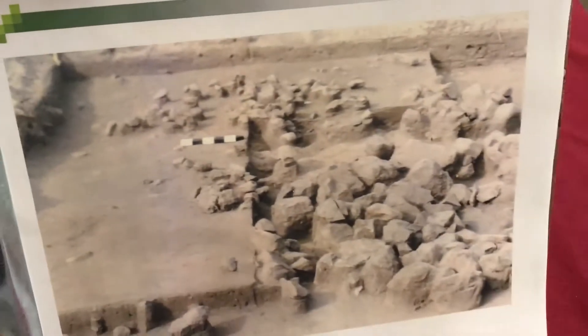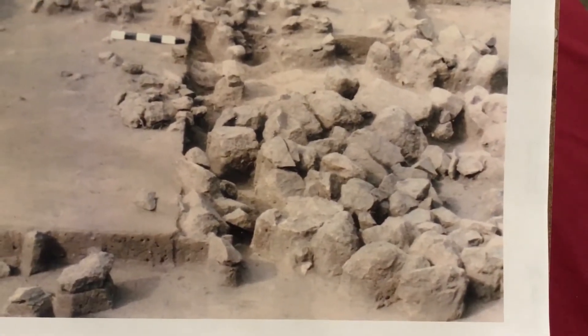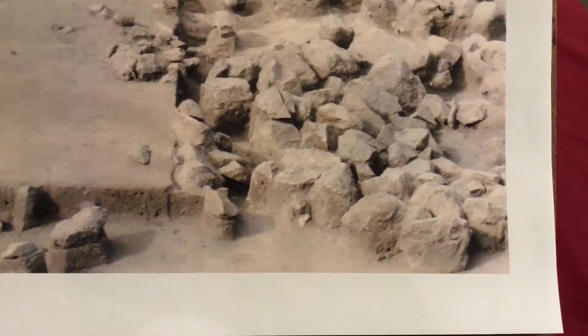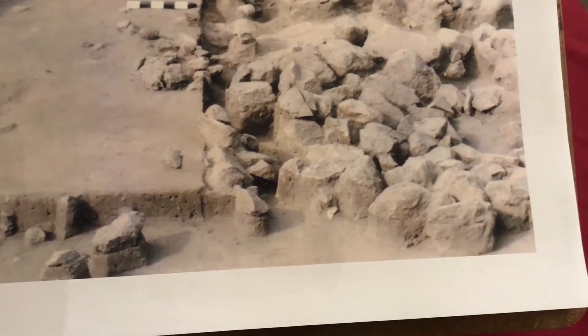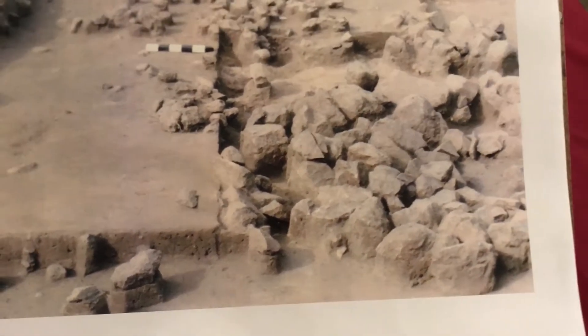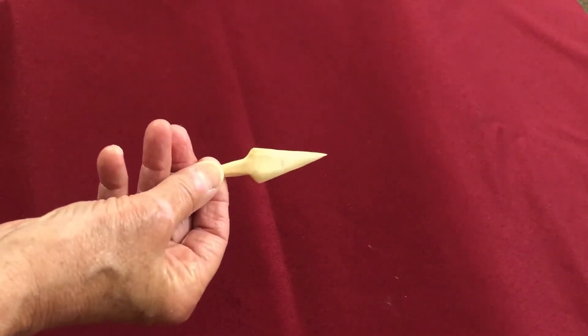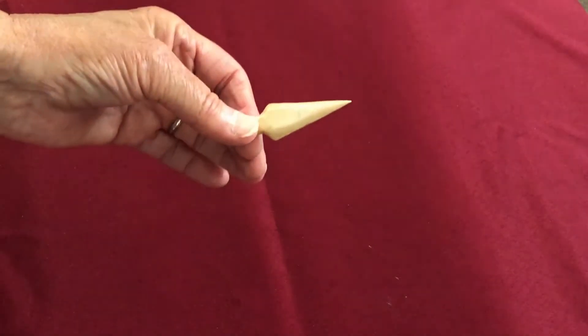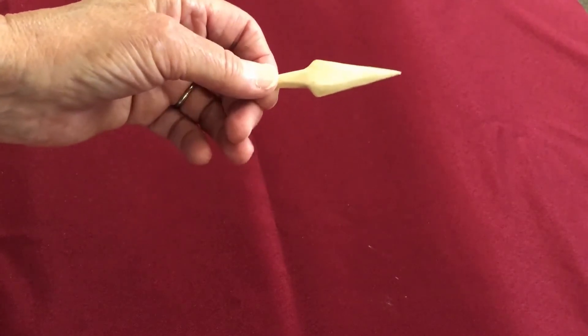Not all artifacts could be removed without destroying them. This is an example of a feature — a fire pit — and if the stones were removed the feature would be destroyed. So they are photographed, examined carefully, and left in place, or in situ. This is a projectile point. It's made of animal bone, and we call it a projectile point because we don't know whether it was used on an arrow, on a spear, or perhaps a harpoon.